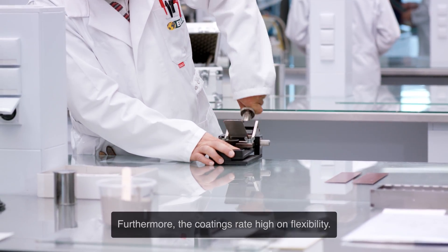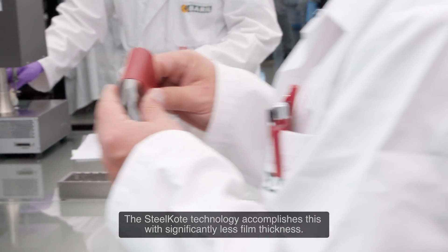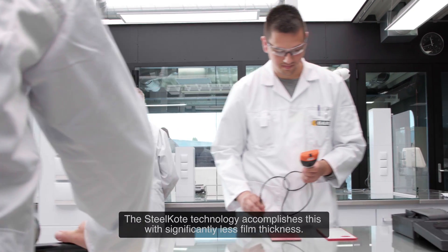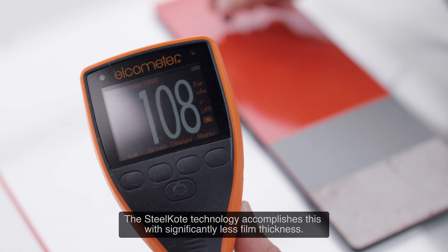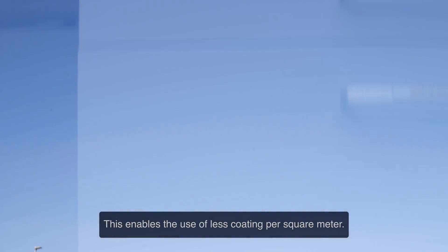Furthermore, the coatings rate high on flexibility. The Steel Coat technology accomplishes this with significantly less film thickness. This enables the use of less coating per square meter.